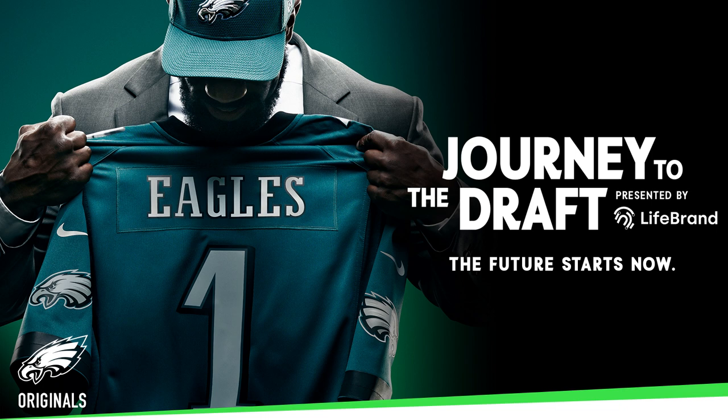Great stuff there from Charles Davis — always great to catch up with him. That'll do it for our week of coverage at the National Scouting Combine in Indianapolis. I fly out tomorrow morning heading back home to Philadelphia. We'll be back later this week — myself, Dane Brugler, and Ben Fennell — to break down everything we took in over the last week. A lot of information to cull through, but we'll break it all down for you right here on the Journey to the Draft podcast presented by LifeBrand.